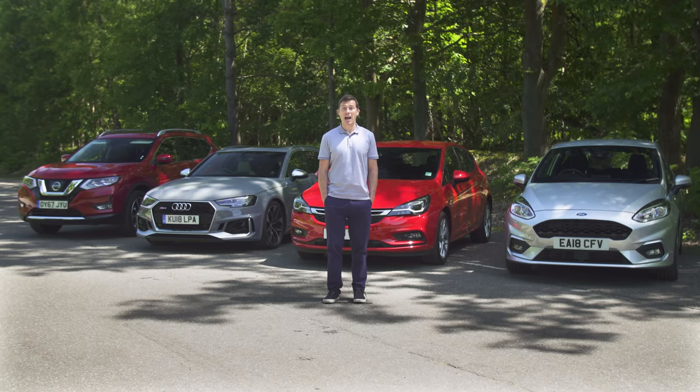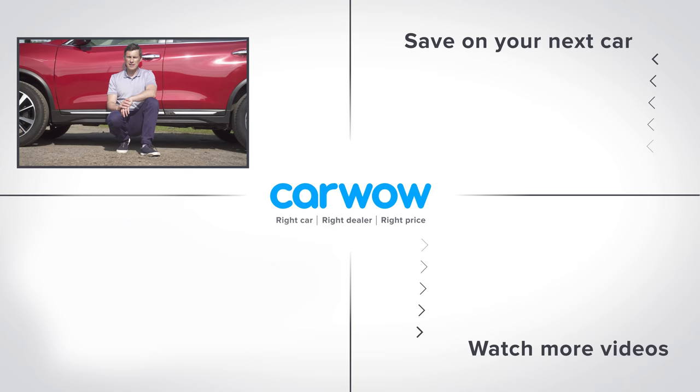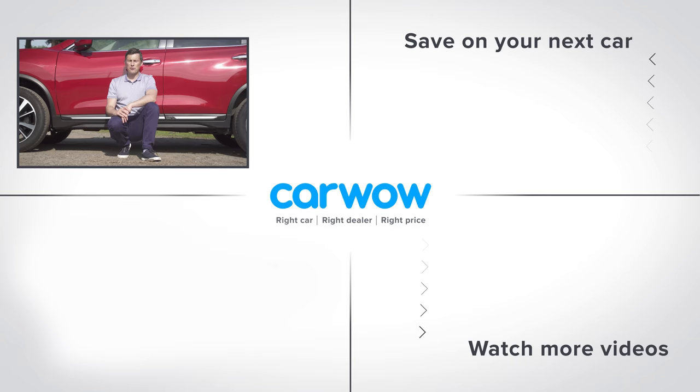If you enjoyed this video and think it could be useful for a friend, make sure you share it with them. Click over there to see how much you can save on a new car through CarWow, down there to help you decide whether to go for a petrol car or a diesel car, or down there to see exactly how CarWow works.